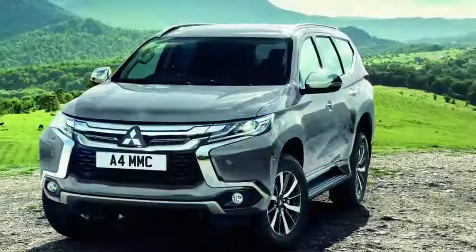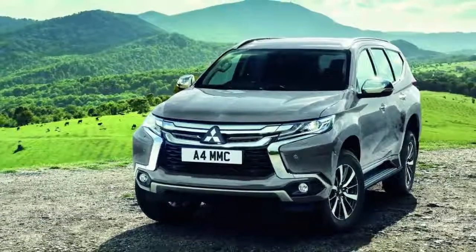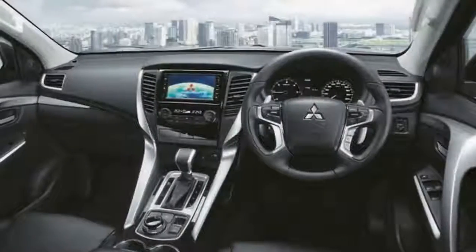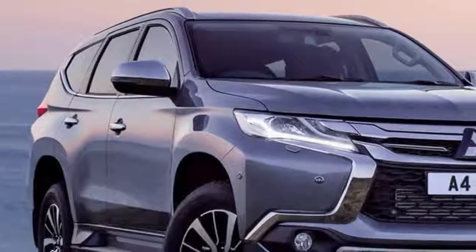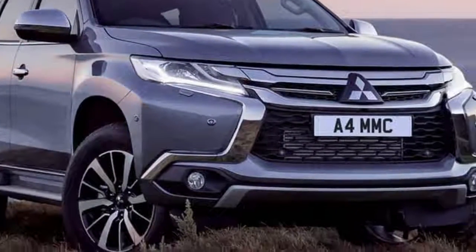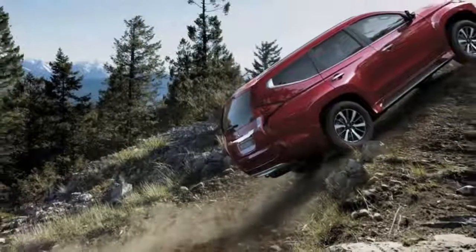The entry-level Sport 3 version also comes with leather upholstery, electrically adjustable front seats, power folding mirrors, LED headlights, taillights and DRLs, dual-zone climate control, reversing camera with rear parking sensors, Bluetooth connectivity, smartphone link display audio, keyless entry with push-button start, privacy glass, and automatic headlights and wipers.